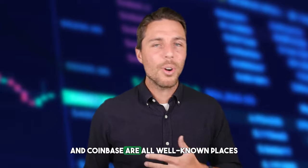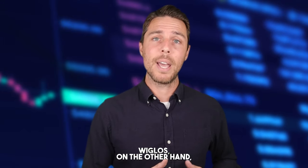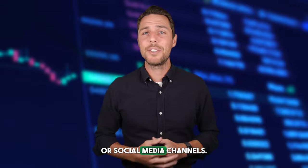Binance, Bybit, and Coinbase are all well-known places to buy and sell cryptocurrency. Weglos, on the other hand, appears to be a specific platform designed for selling LTC. Since its launch in 2018, Weglos has been active on Twitter, Instagram, and Telegram, showcasing its reliability and establishing its reputation as a top player in the crypto exchange industry. For further details, you can visit the project's website or social media channels.